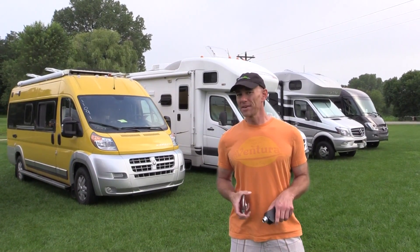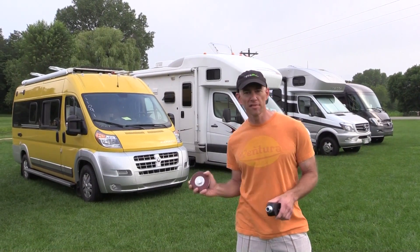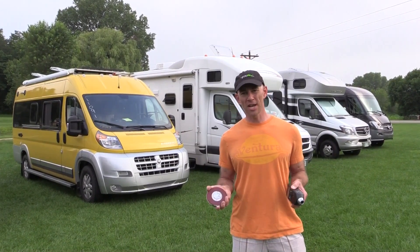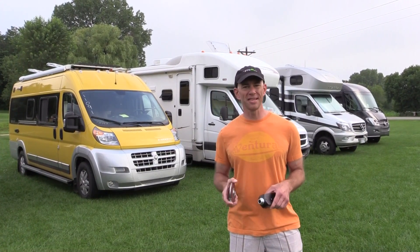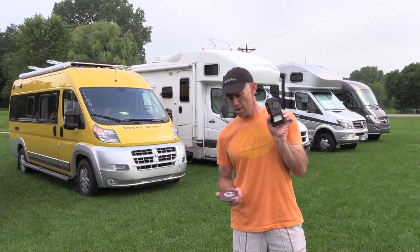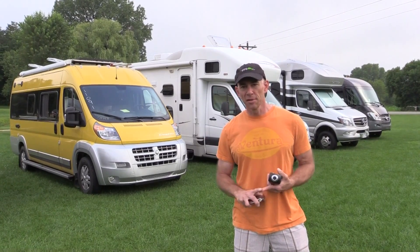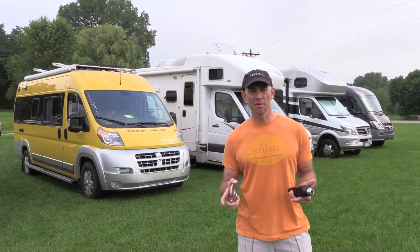We're gonna find out today exactly how loud the generator is. We've got a variety of rigs with a variety of generators, and we're gonna put them to the test — the National Park Service test. According to the National Park Service, you are not allowed to run a generator that produces more than 60 decibels of sound, A-weighted, at a distance of 50 feet. I've got a decibel meter and a tape measure, and we've got gas, diesel, and propane generators here, all mounted in RVs.